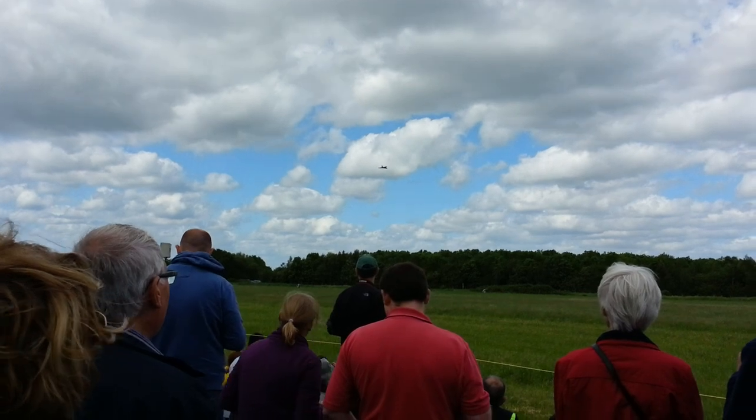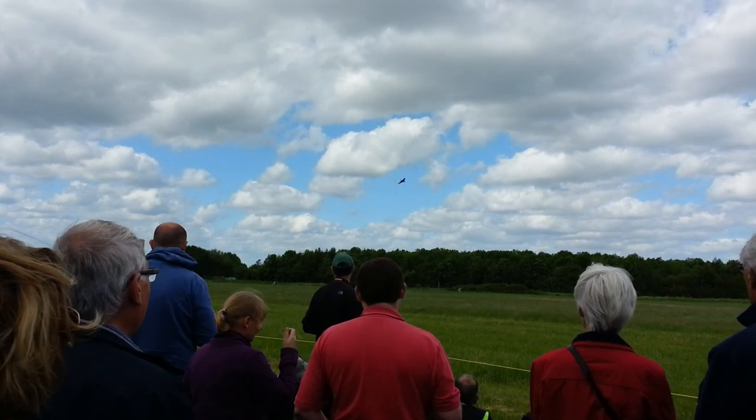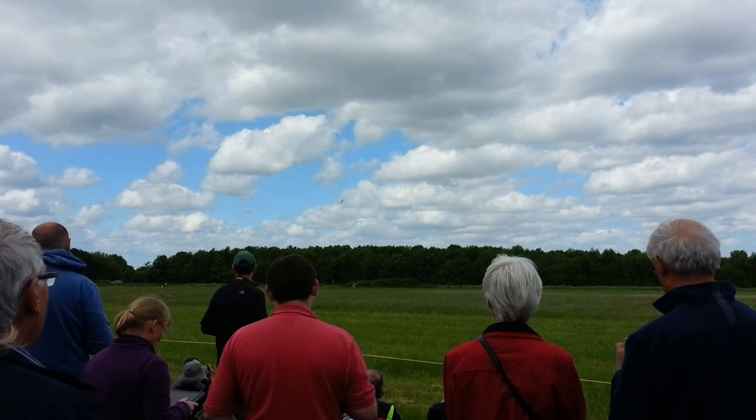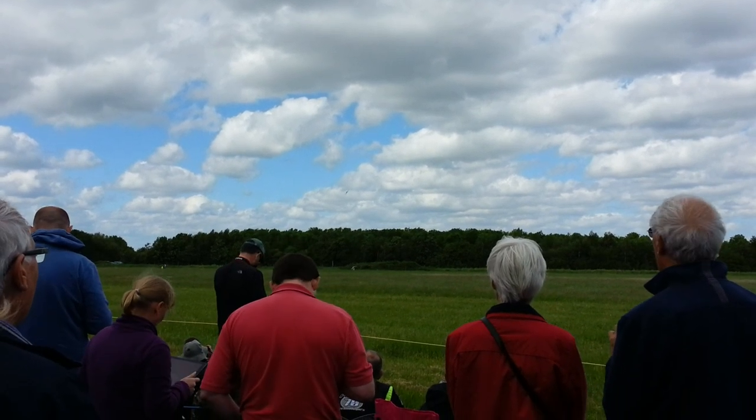She doesn't have a big control yoke that most bombers have. She now lives at what used to be RAF Finningley — it's now called Robin Hood Airport, Doncaster Sheffield.